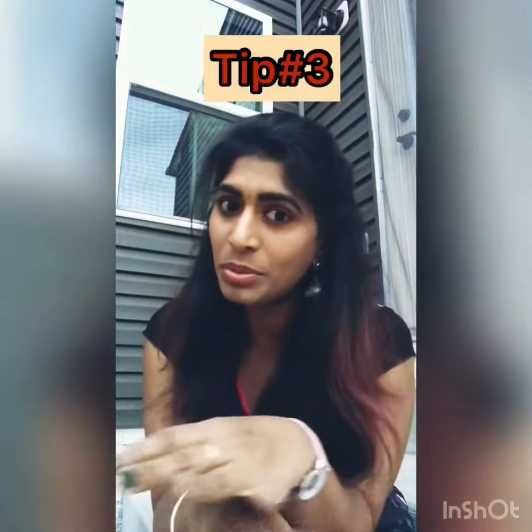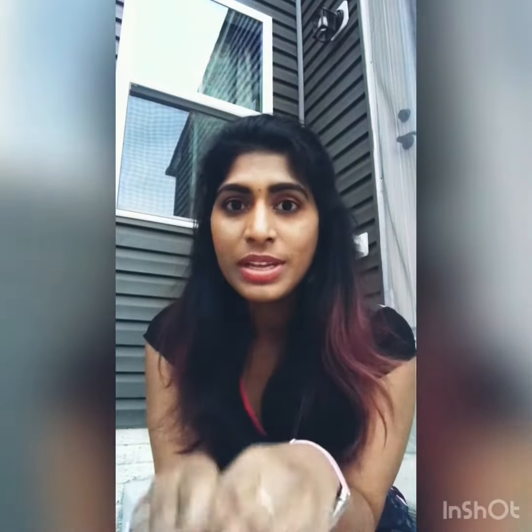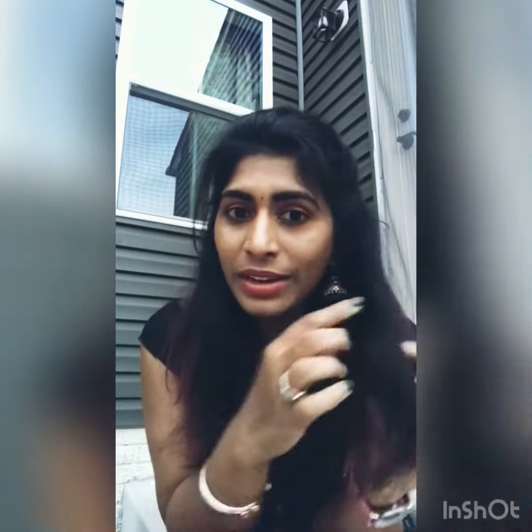Third tip is about box dyes. There are many harsh chemicals in box dyes. If you apply these to your hair, they can damage the protein in the hair — it's called the chemical structure. This can lead to a rough hair structure.